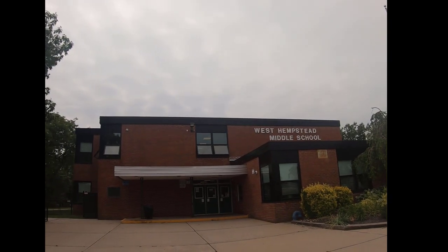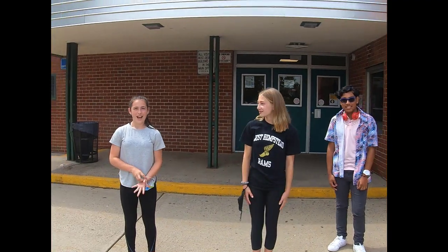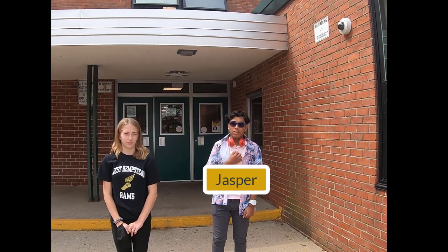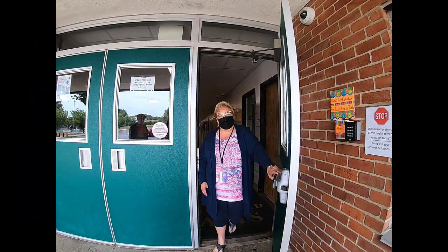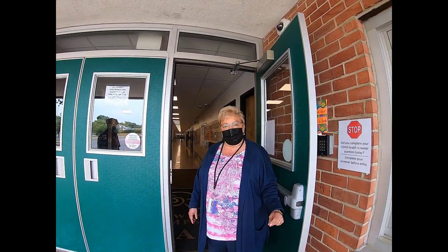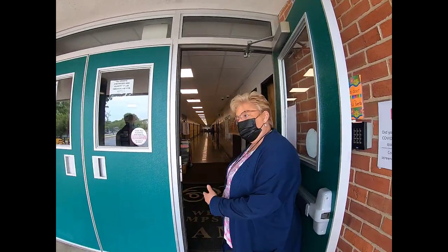Welcome to West Hampton Middle School! I'm Liz and I'm in 7th grade. I'm Lily and I'm in 7th grade. I'm Jasper and I'm in 8th grade. Hi everyone, welcome to West Hampton Middle School. My name is Miss Denise. I sit here at the front desk of the middle school. Won't you all come in and join us?